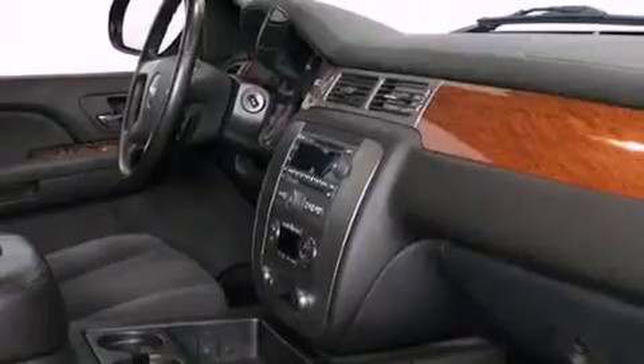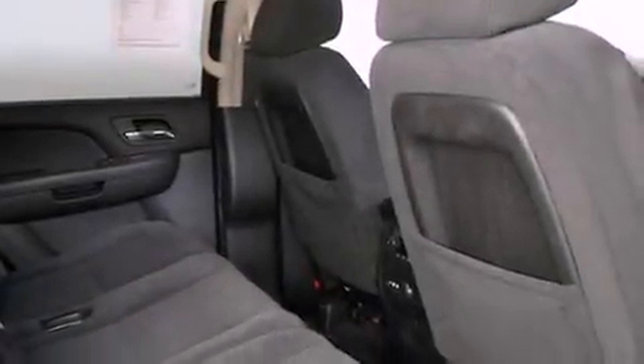Additional features include a leather-wrapped steering wheel, a trailer hitch receiver, running boards, an illuminated driver's side vanity mirror, an anti-lock braking system, a power driver's seat and cruise control.